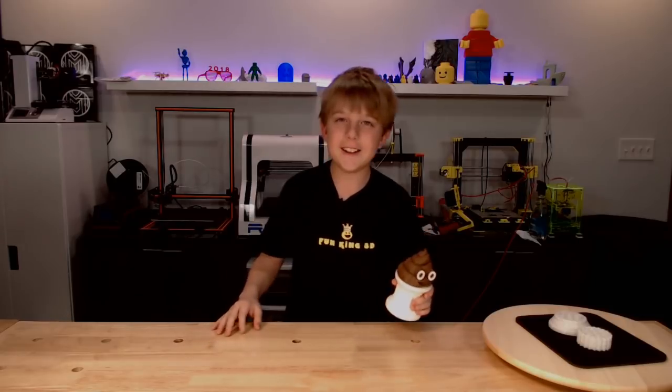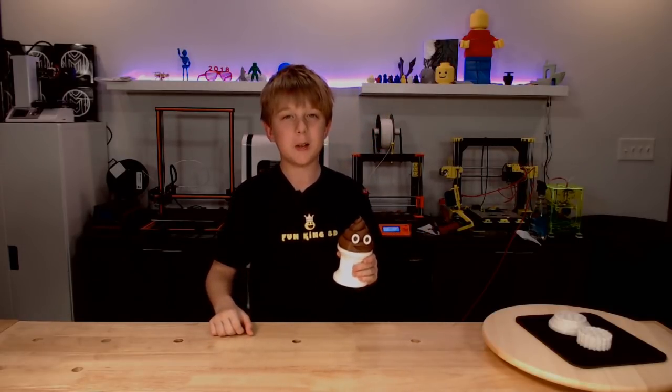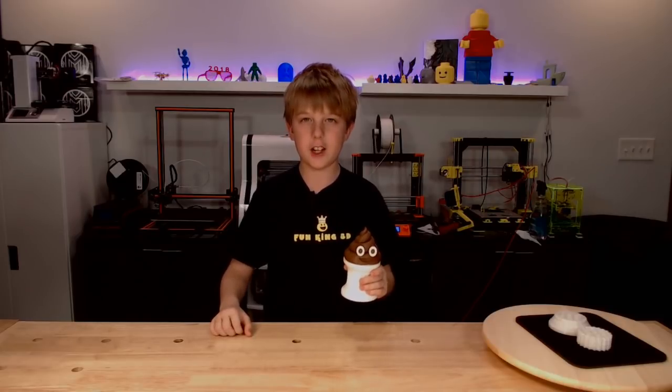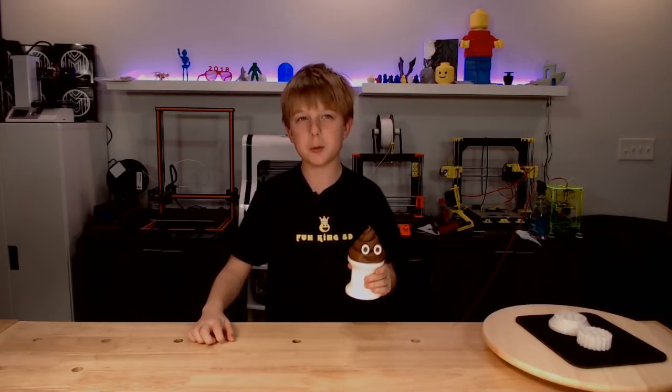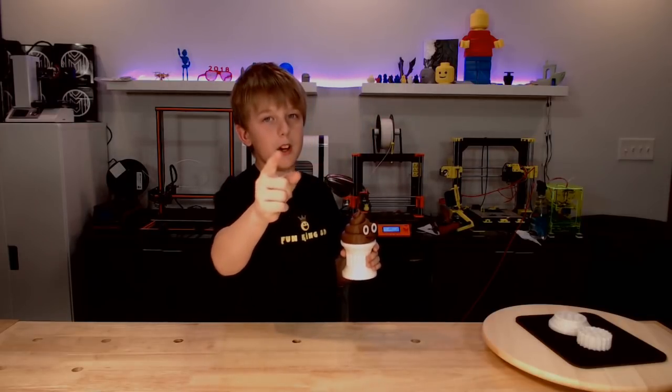Thank you for tuning in to this week's episode of Xander's Thing Thursday. If you like what I'm doing, please subscribe and ring the bell for notifications. A thumbs up is always appreciated as well. Until next week, as always — poop on.